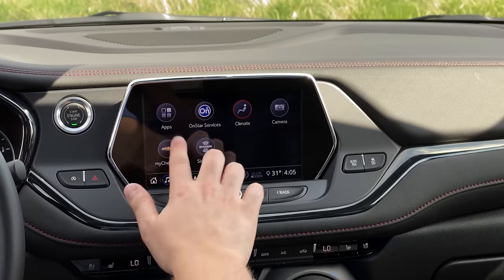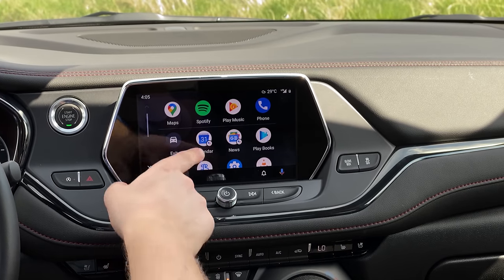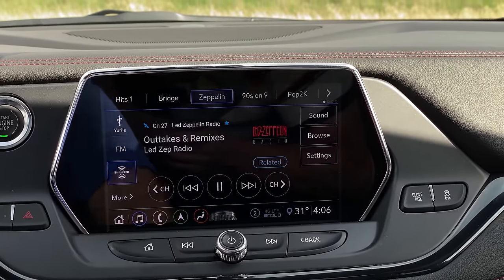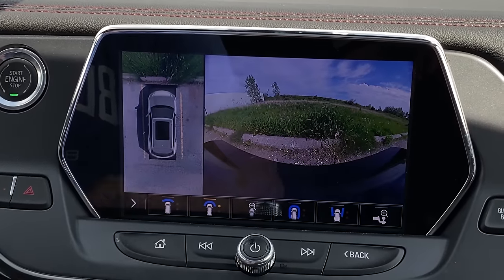It does have the updated infotainment for GM. We have Apple CarPlay and Android Auto — it's fast, smooth, and it's got rewinding satellite radio stations, which is awesome because now there's a Led Zeppelin channel. We also have really nice 360 and reverse cameras, really high resolution.